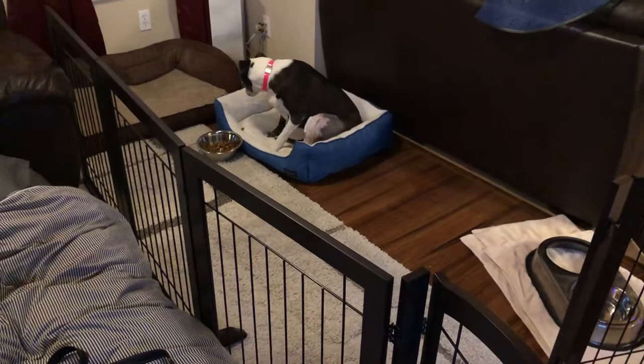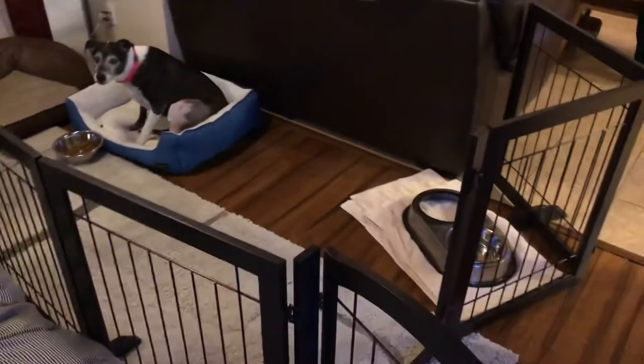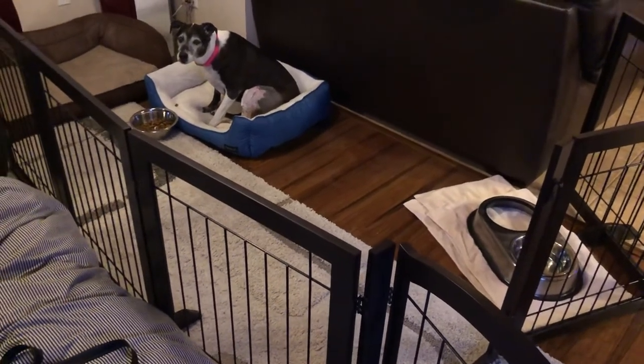This is the first food she's eaten. I had to entice her with some canned tuna — she ate a little bit, which is good. She also had her first drink of water this morning.